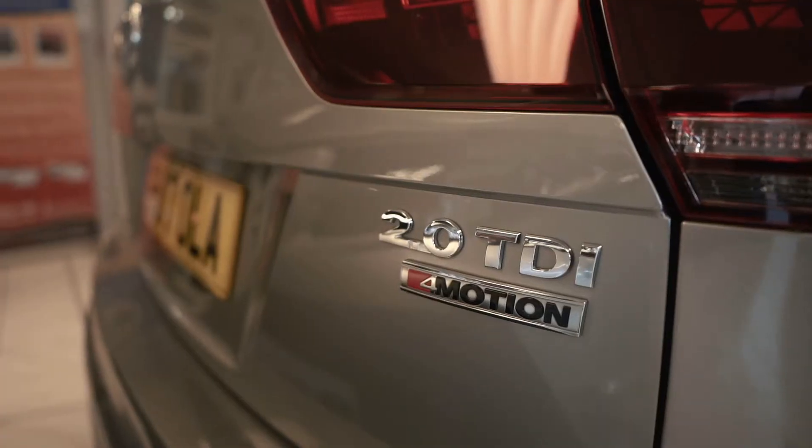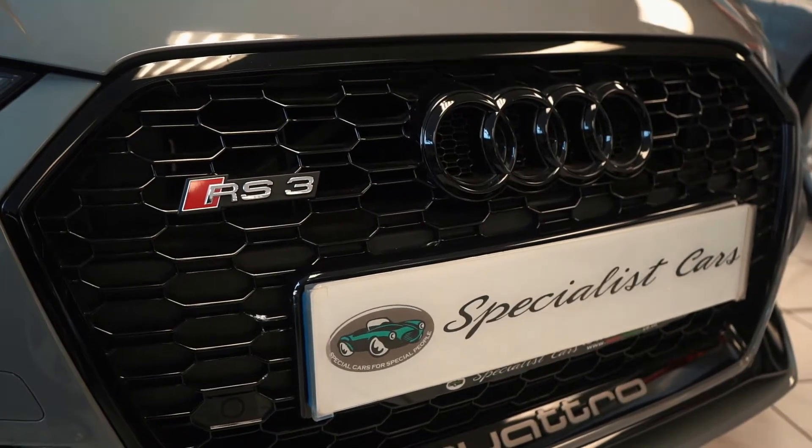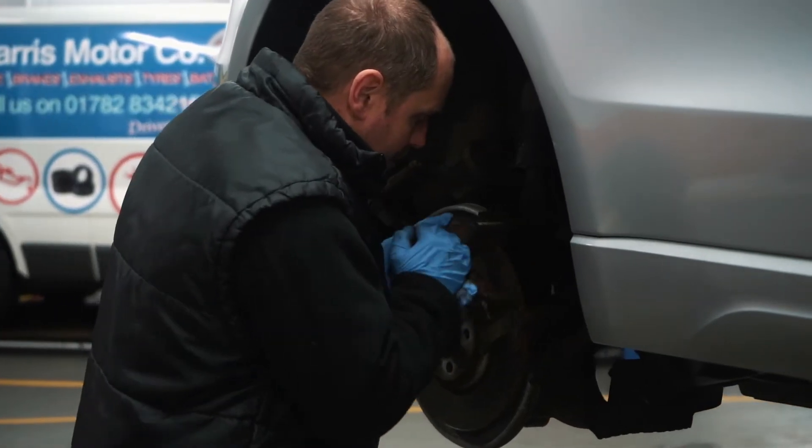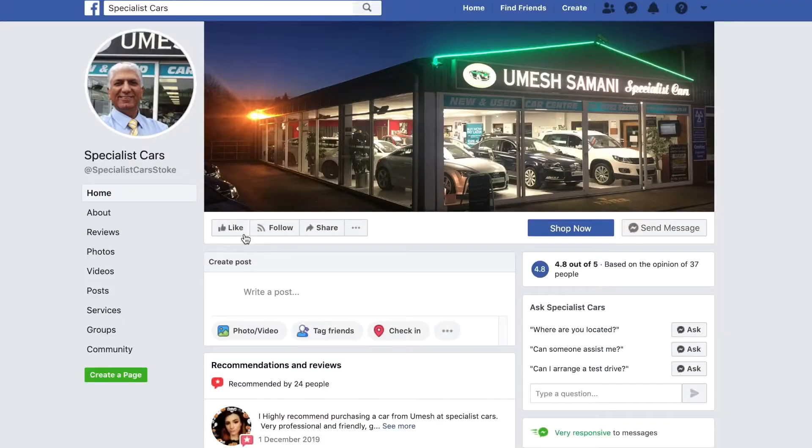Why should you buy your car from us? Very simple — we've been established since 1997. Our full way of transparency is to show you how nice all our cars are, so rather than just comparing prices, we urge you to compare the specification, the condition, and who you're dealing with. We have full on-site facilities for servicing, repairs, and MOTs. Every single car goes through our workshop before you buy it, and all cars are fully HPI checked to ensure there's no outstanding finance, no damage, and not been stolen.